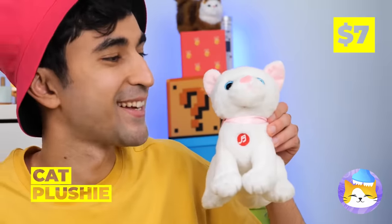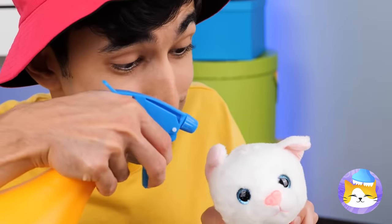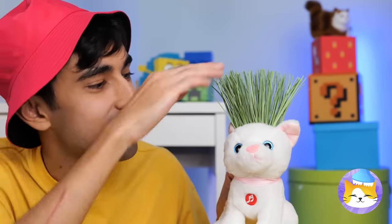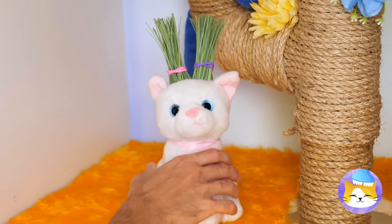Guess we can spare this plushie, now that we've got the real thing! Drill some holes! Add cat-friendly seeds and water! This toy's got a brand new do, and your cat gets a quick nibble!